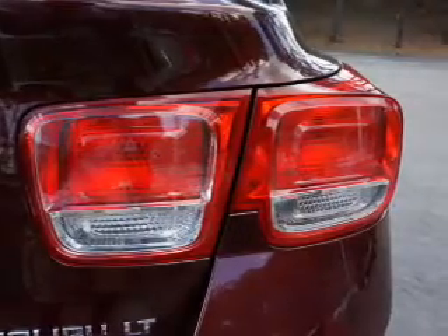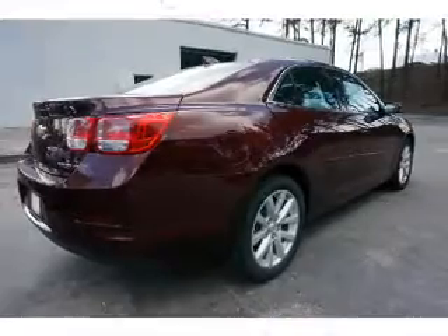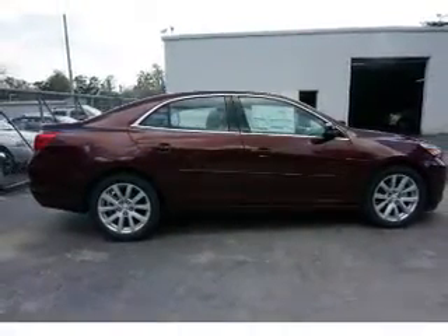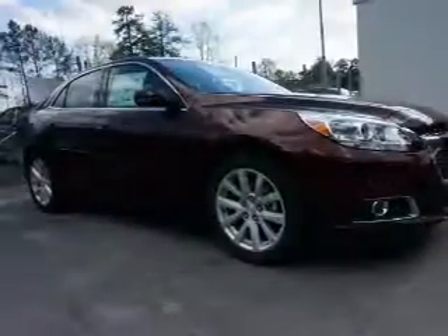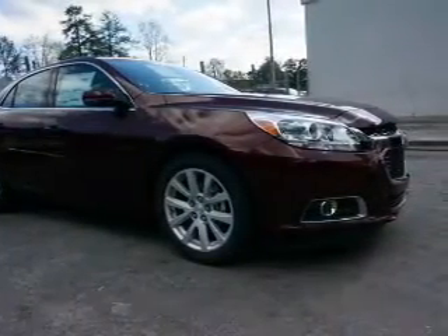Inside you'll find Bluetooth connectivity, Sirius XM satellite radio, an auxiliary input, remote start, steering wheel controls, automatic climate control, curtain head airbags, front airbags, side airbags, and side impact door beams.